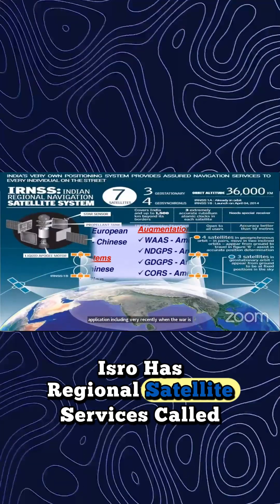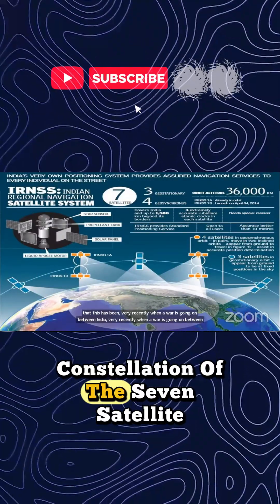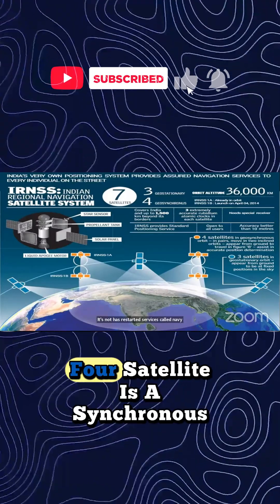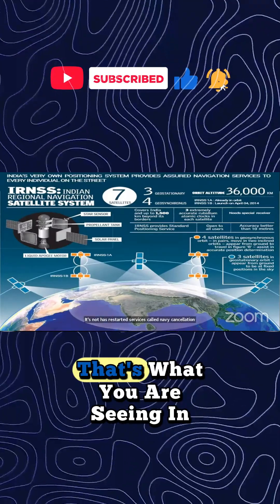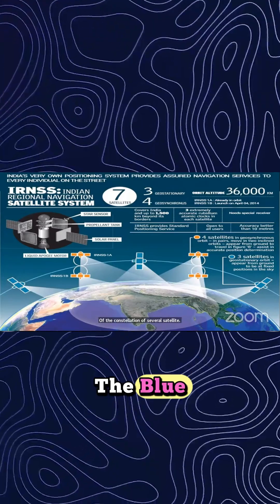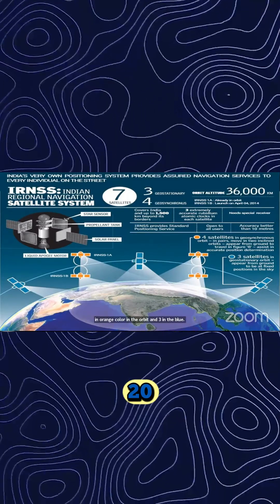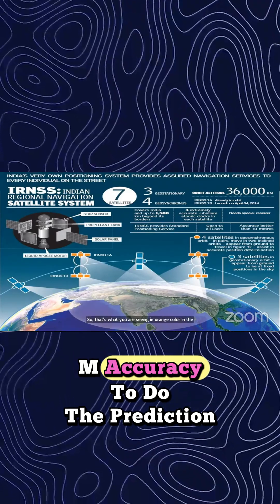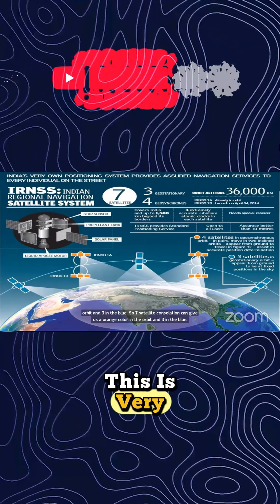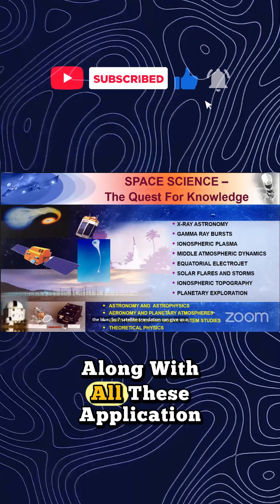ISRO has a regional satellite navigation service called NavIC — a constellation of seven satellites. Four satellites are geostationary, shown in orange color in the orbit, and three are in blue. This seven-satellite constellation can give us better than 20-meter accuracy, which is very essential for defense purposes.